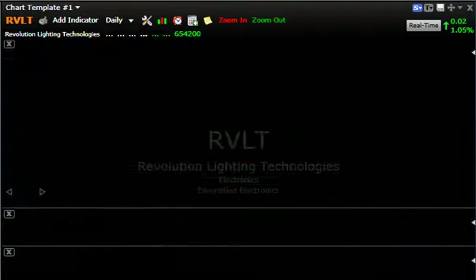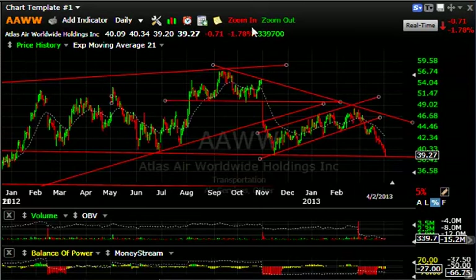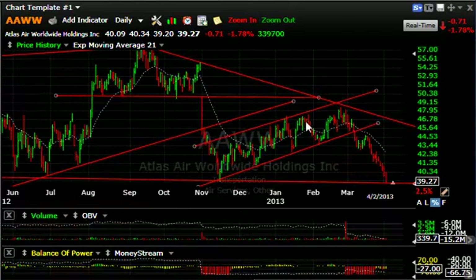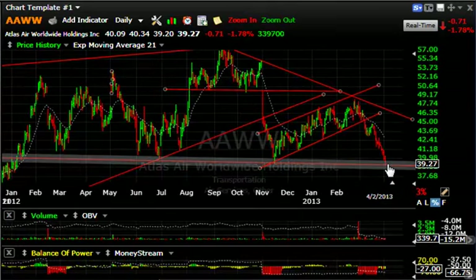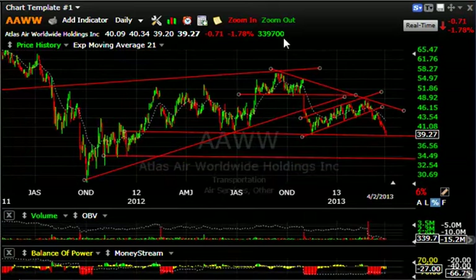Now let's move to the short side. AAWW — I'm looking at a stock here that looks extremely toppy. Talked about this back in February and gave you a box of short on it. It came down and then went a little bit higher — just enough to stop out some people — and then rolled over hard. The last three weeks it's come from $48.50 to $39. It's right on key support and at my target. I'd love to see it bounce for an entry, but if it cracks here, it can fall precipitously down towards $34 — my next target.